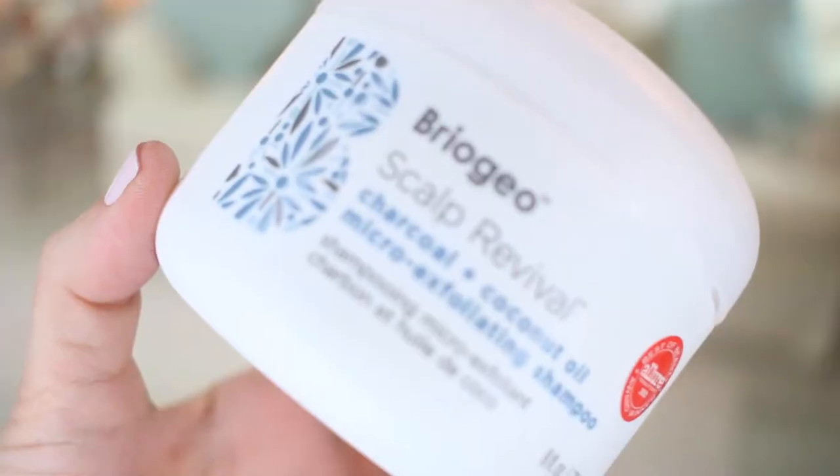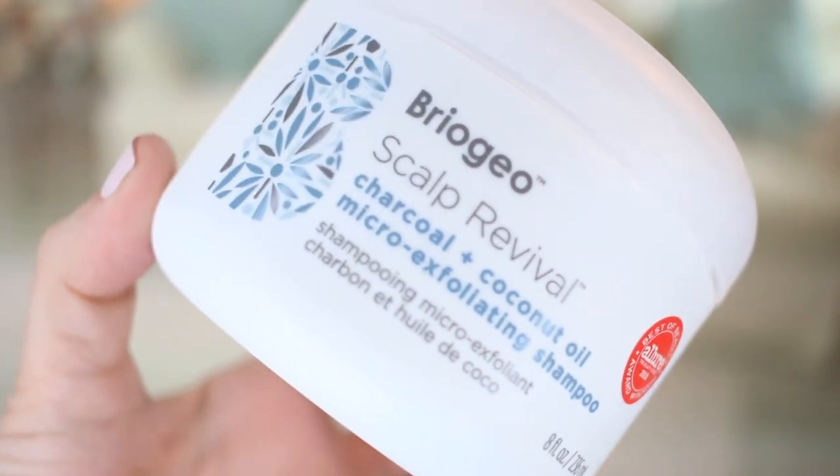A couple times a week I also use the Briogeo Scalp Revival Charcoal and Coconut Oil Micro-Exfoliating Shampoo. It's not a common everyday shampoo but it's really good. It looks like a great mud, smells so good and minty, and is invigorating for your scalp. I always use it on the second shampoo. It gets nice and frothy and you can glide it around your whole hair — it has little exfoliating beads that move around, almost like they're scrubbing your scalp, but it cleans like a shampoo. I've purchased this a million times and really love it.